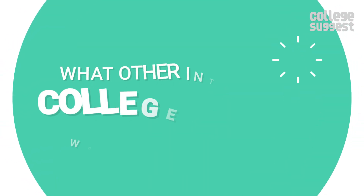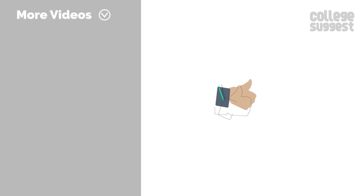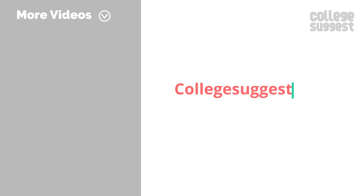What other interesting college reviews would you like to see? Let us know in the comment section below. If you like this video, give us a thumbs up. Follow us on Facebook, Twitter, Instagram, and for more information visit collegesuggest.com.